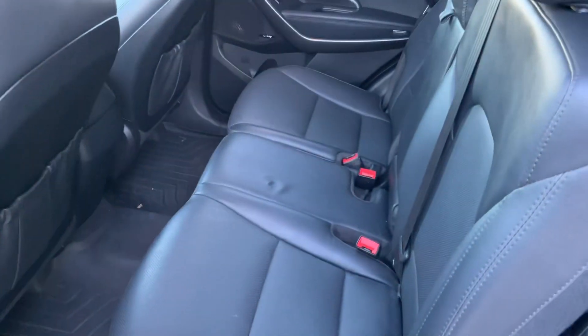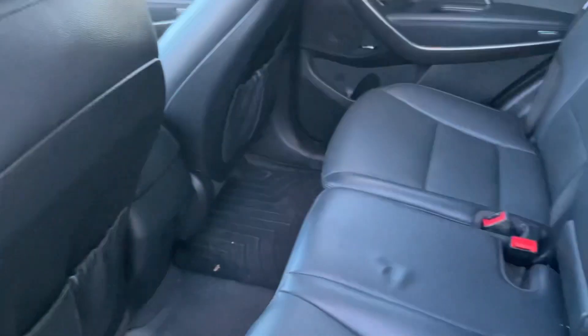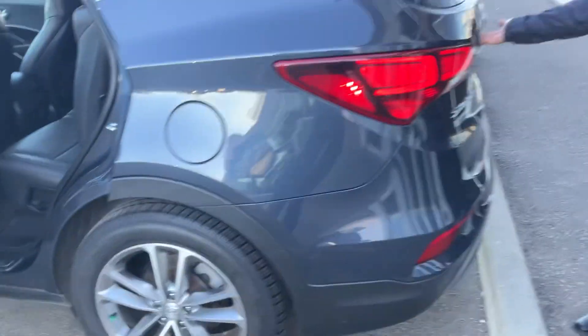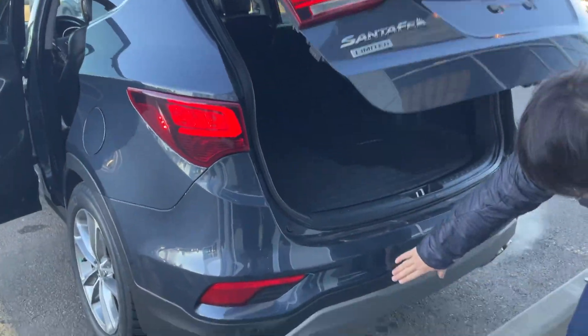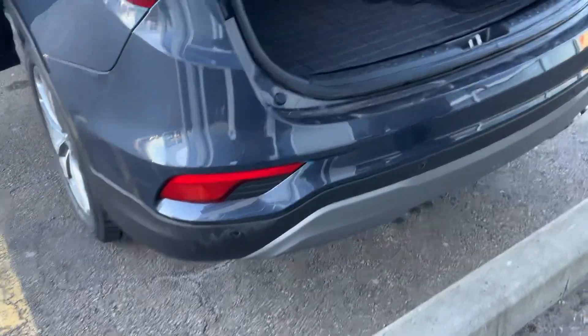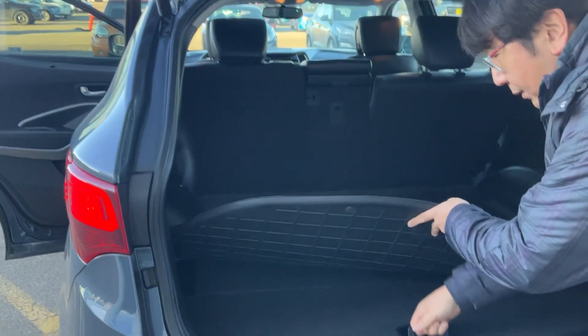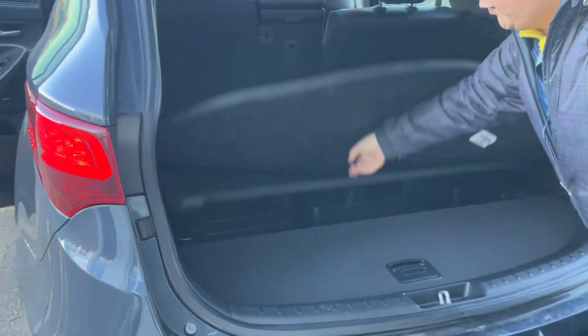You can control and fold down the second row too. This one has a power tailgate — you just press one touch and it opens automatically. They also have parking sensors with a backup camera, a nice cargo cover, and a lot of space under the trunk.